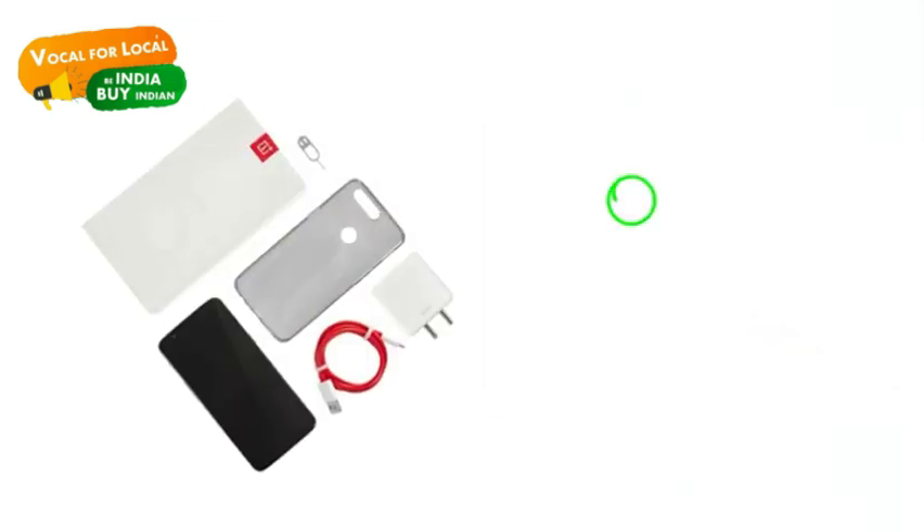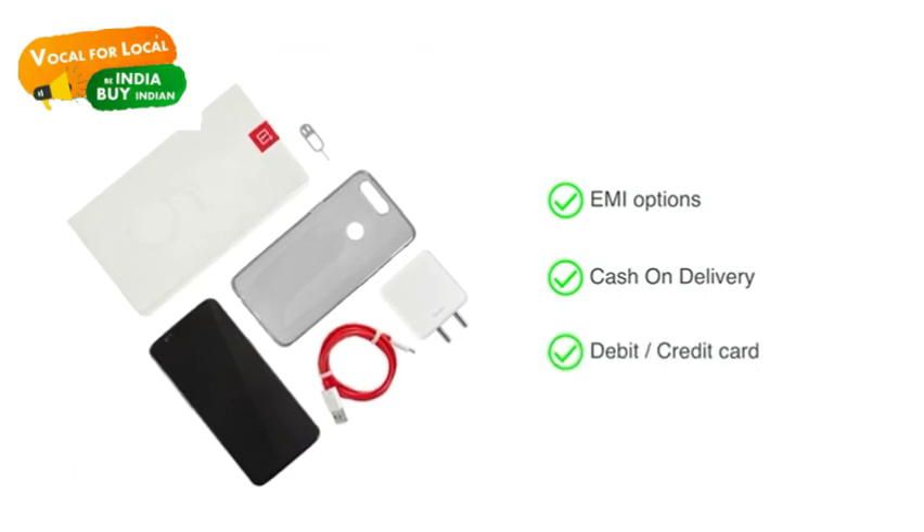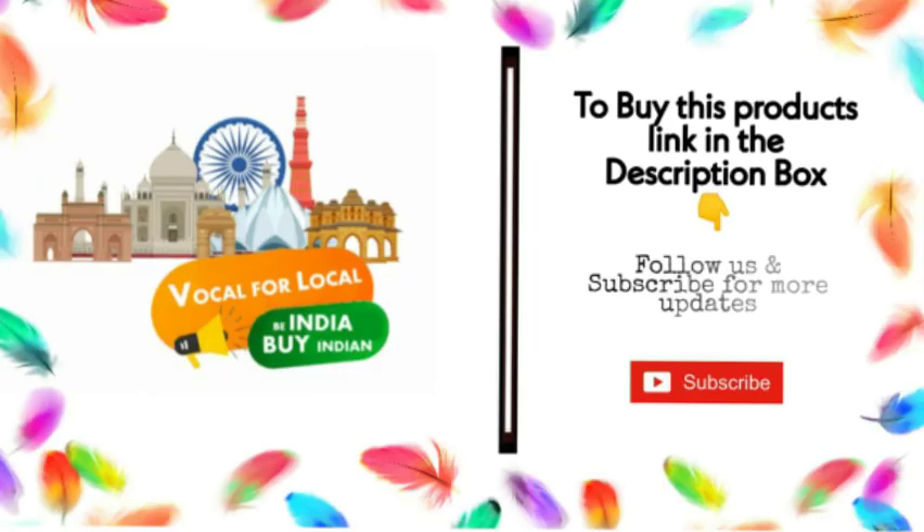The phone is made available through various EMI options, cash-on-delivery, and payment through your debit or credit card. An Amazon exclusive.